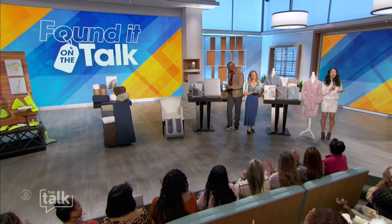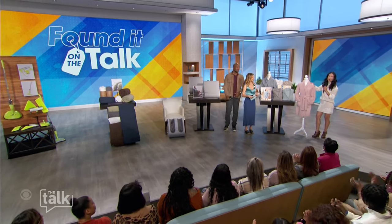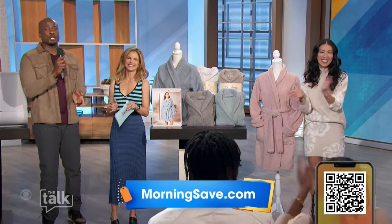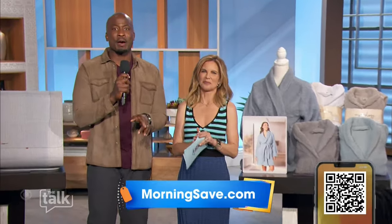And guess what — everyone in our studio audience is going to go home with a robe! Go to morningsave.com right now to purchase. We'll be right back.